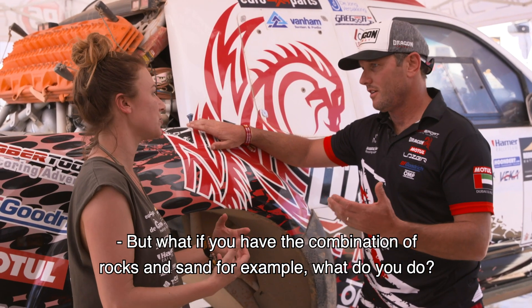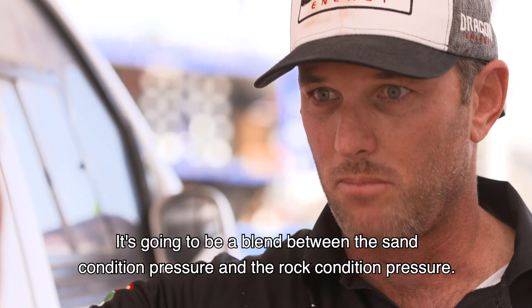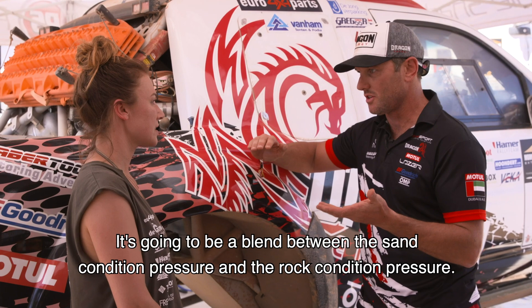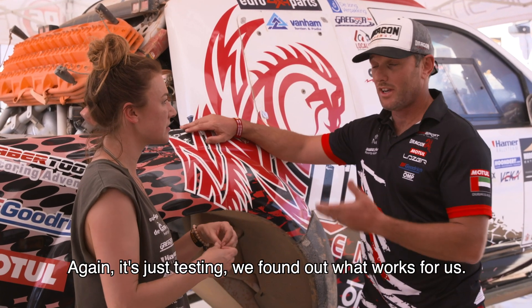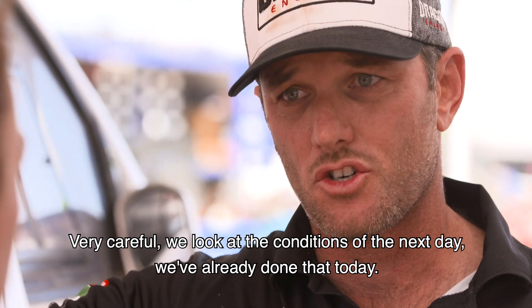If you have a combination of rocks and sand, that's a really good question, because it's got to be a compromise — a blend between the sand condition pressure and the rock condition pressure. It comes down to testing and finding out what works. We look carefully at the conditions for the next day.